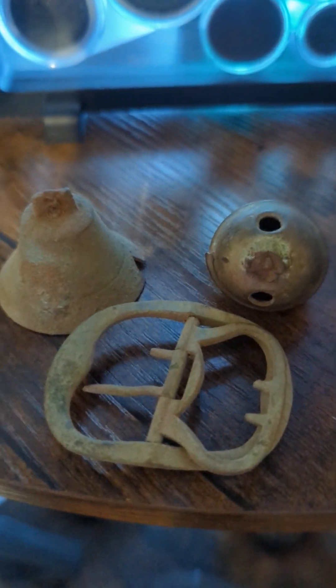This is probably my best one — I don't know if you can see it, but there you go. We've got bells, more bells, and an almost complete shoe buckle.